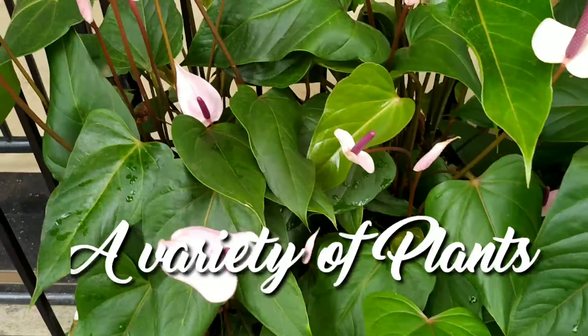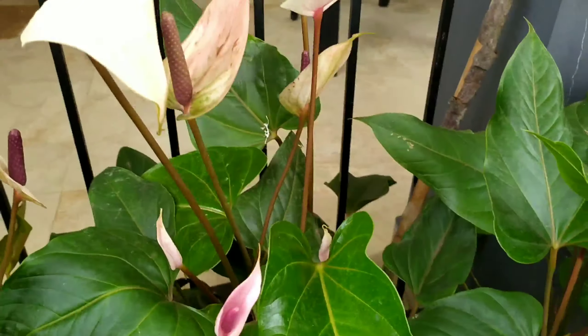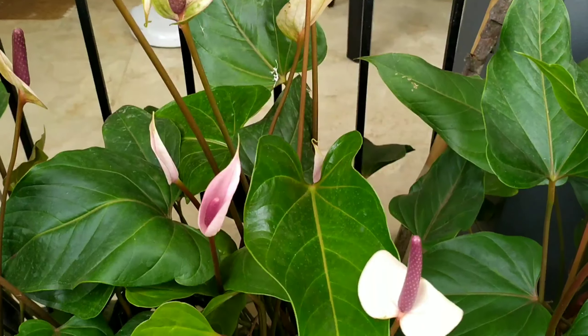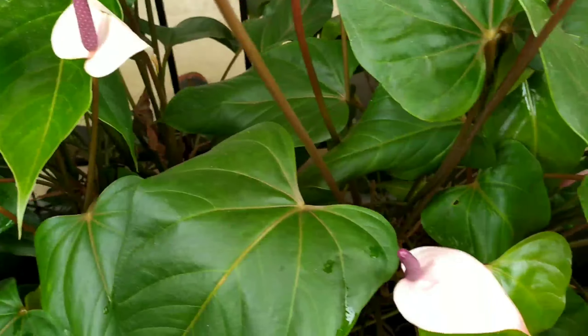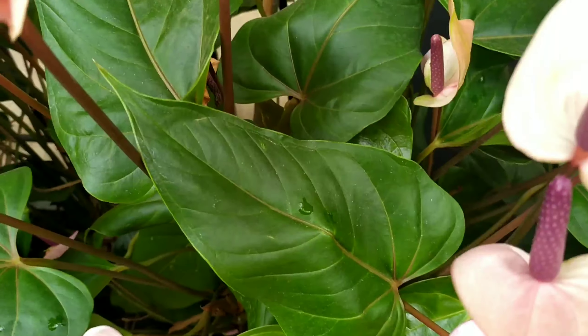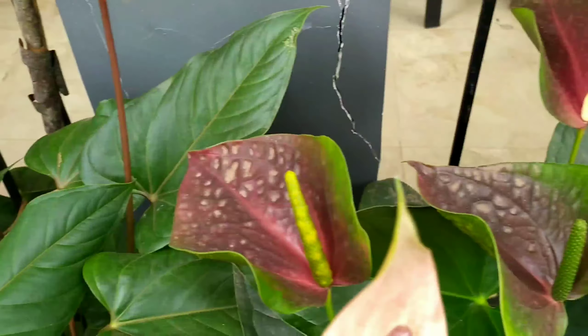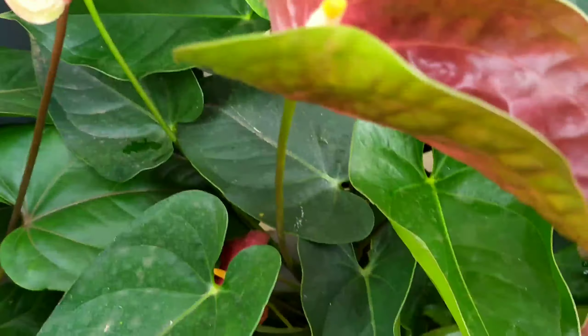Hello friends, welcome back. Today I have a very short video to share with you — my visit to a friend's place. He is a seller on a Facebook marketplace, and I had gone to his place to pick up some plants. This is a lovely collection of anthuriums he had.